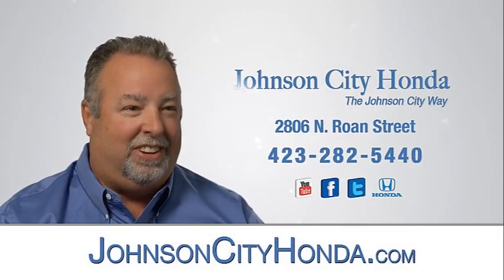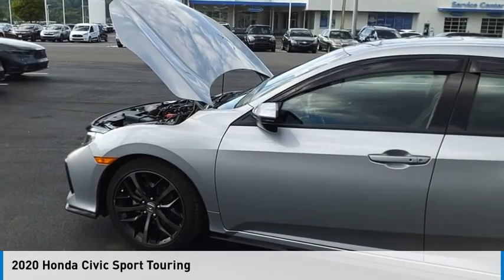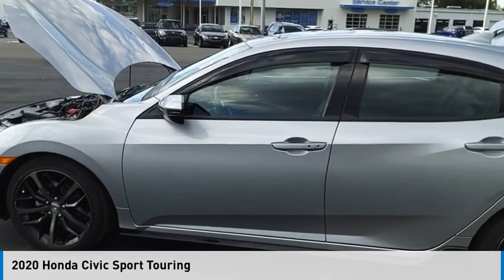Johnson City Honda. Come test drive the 2020 Civic.